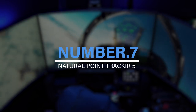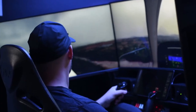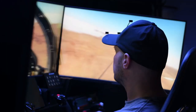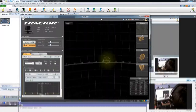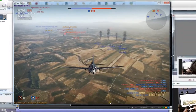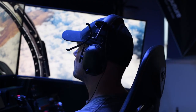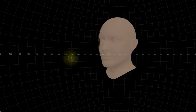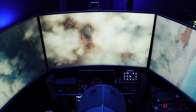Number 7: NaturalPoint TrackIR 5. For use with computer games and simulation software, TrackIR is a cutting-edge head-tracking input device. It uses an infrared camera to track your head's orientation and position, relaying the information to any of the TrackIR-enhanced games and simulations. The TrackClip, which fastens to the brim of a hat or visor, is a free accessory with every purchase. It features three markers that are retro-reflective and reflect infrared light to the camera.